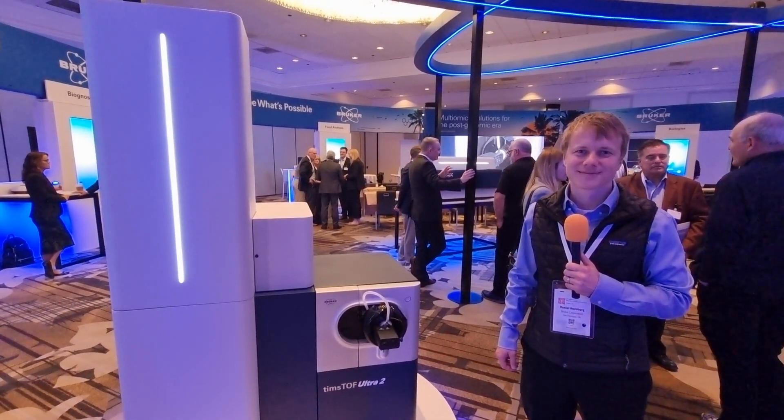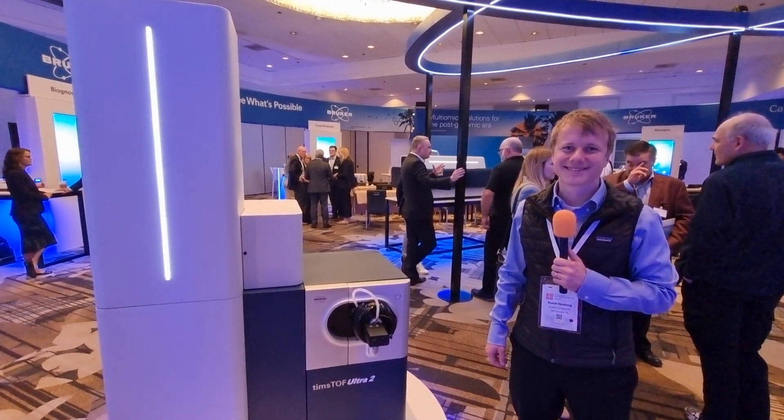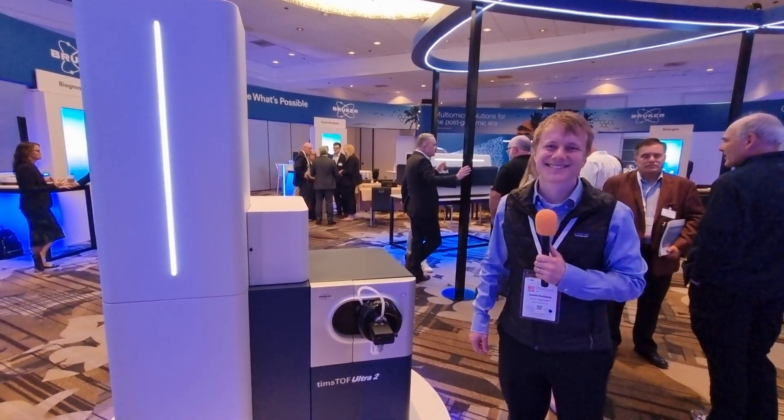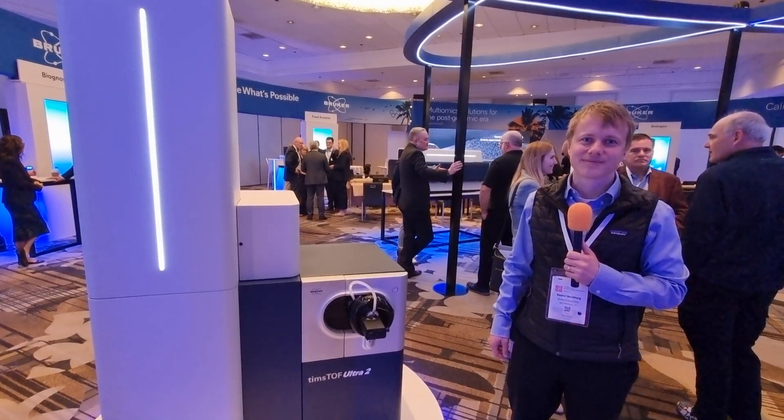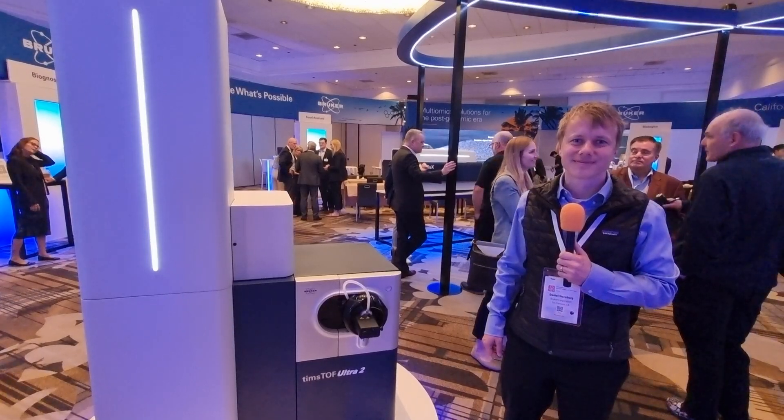Hi everybody, welcome to Live with Childry. I'm in Anaheim for ASMS 2024. We've just finished the Bruker Dalton Express conference where they've launched a number of new products. And I'm delighted to be joined by Daniel Hornberg, who's going to talk about one of those new launches.